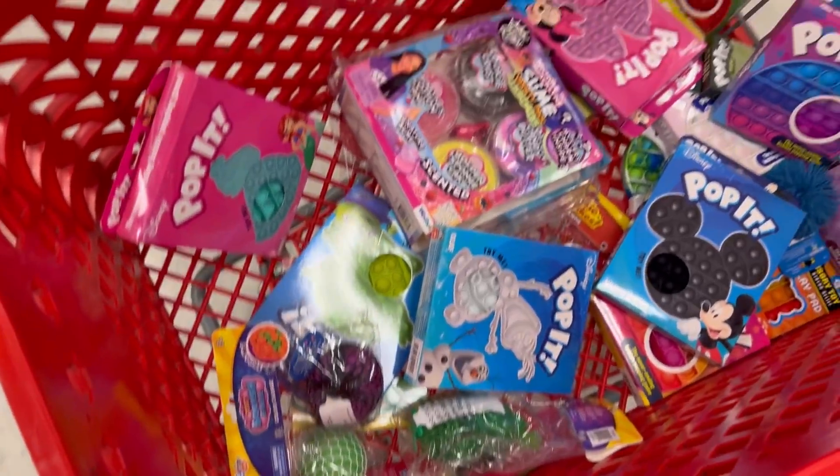So I'm just sitting here and I'm like, when was the last time I went no budget fidget and slime shopping at Target? Because I didn't know the answer to that question. Look at all of these, you guys.